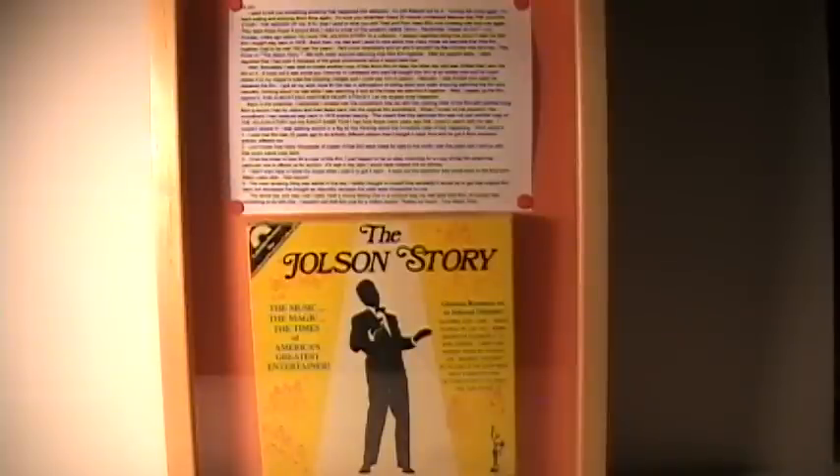I actually have this framed, and in another YouTube video in my collection I cover this particular film — The Jolson Story. It's kind of an interesting story on how this became one of my most valuable possessions. You might want to check it out.